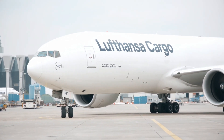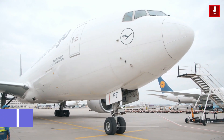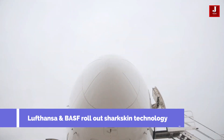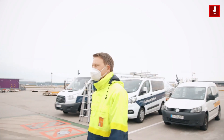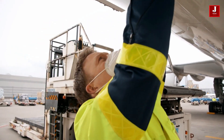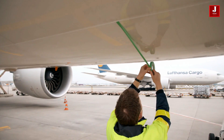Lufthansa Group and BASF roll out sharkskin technology. This innovative surface technology improves fuel efficiency and helps airlines to reach sustainability targets. The lower the frictional resistance of an aircraft in the air, the lower the fuel consumption.